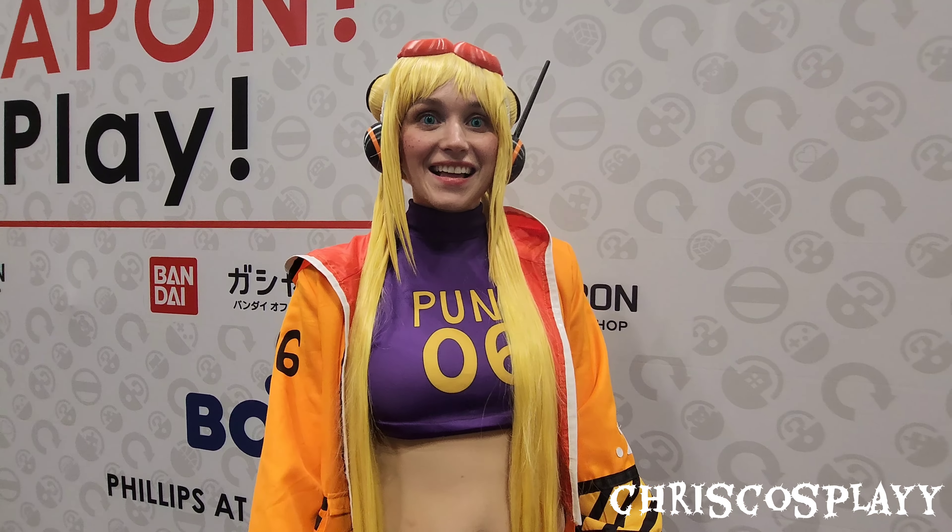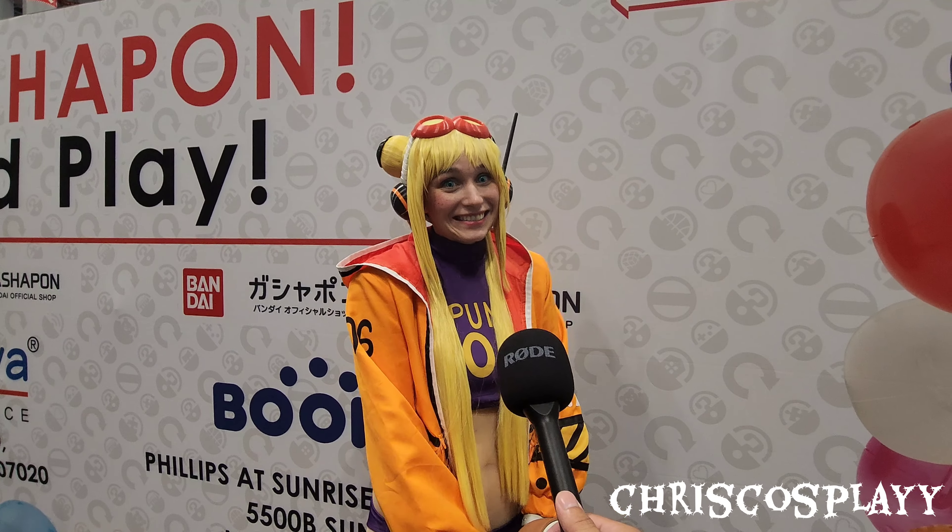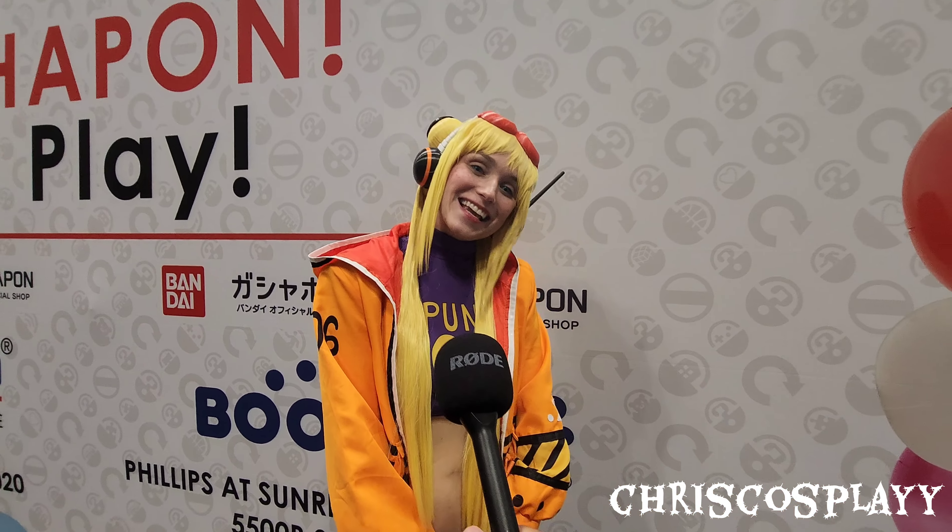What is your name and what are you cosplaying as? My name is Samantha and I am cosplaying as Vegapunk York from One Piece. How long did it take to make? I've been working on this entire costume for about four months, including this morning. And approximately how much did it cost? Five hundred plus, maybe. Awesome, thank you. Good job.